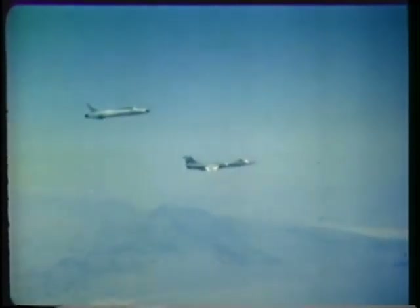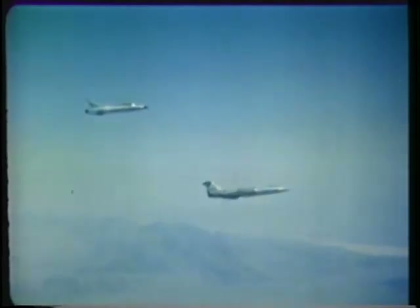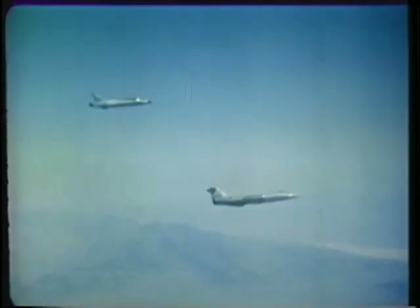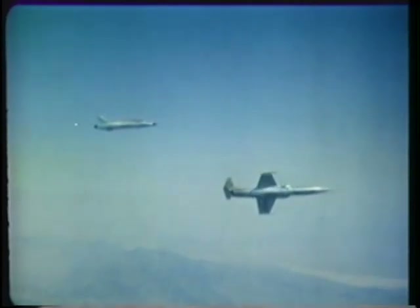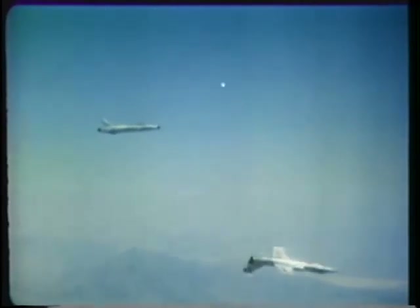The Lockheed F-104 Starfighter, commonly referred to as the missile with a man in it, is a Mach 2 fighter. The Republic F-105 Thunderchief is a versatile all-weather fighter designed to perform all functions of tactical air support.